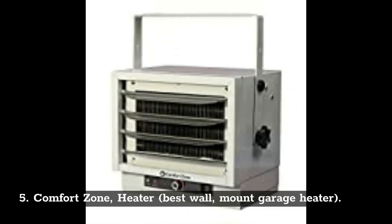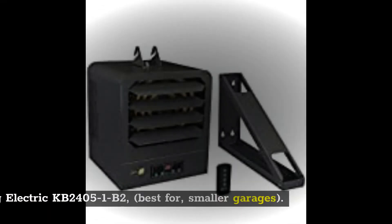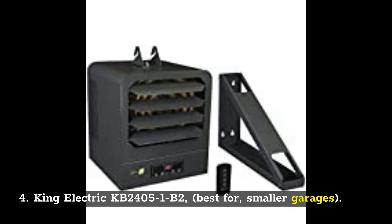Number 5: Comfort Zone Heater — best wall mount garage heater. Number 4: King Electric KB24051B2 — best for smaller garages.